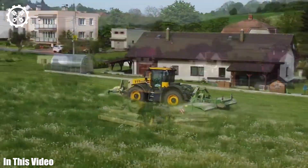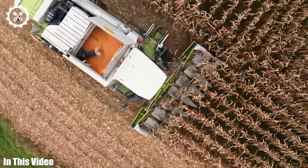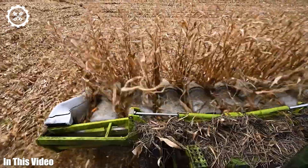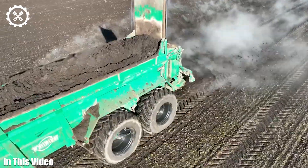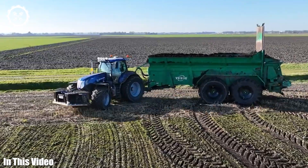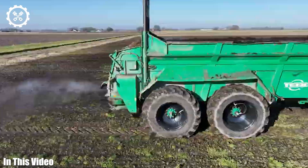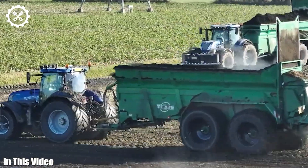From the towering tractors that tirelessly toil in the fields to the cutting-edge technology that guides them, we're here to explore it all. Together, we'll uncover the incredible innovations, hear the stories of passionate farmers, and discover the profound impact of these machines on our food supply and the environment. So fasten your seatbelts and let's dive headfirst into the captivating universe of agriculture machinery.